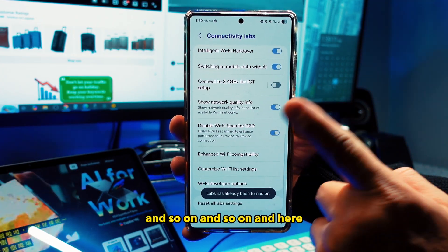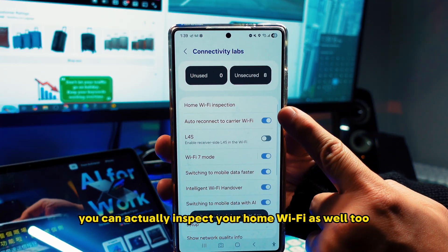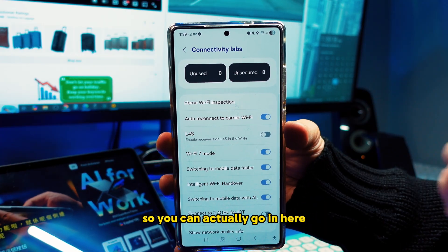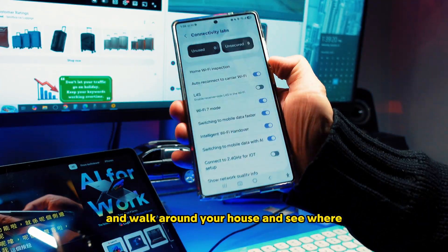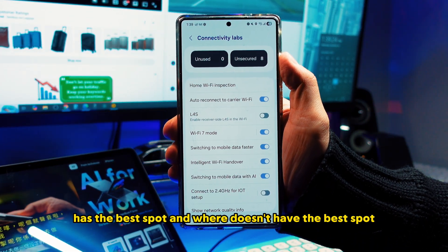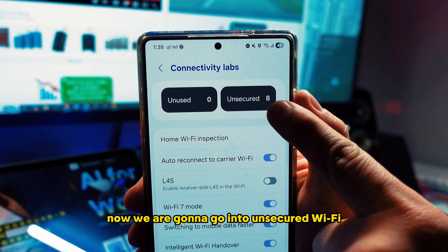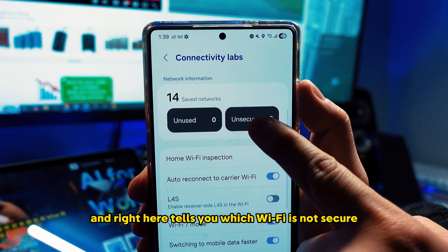Here you can also inspect your home Wi-Fi. You can walk around your house and see where the best spots are and where they're not. You can check everything. Now we're going to go into the unsecured Wi-Fi section.